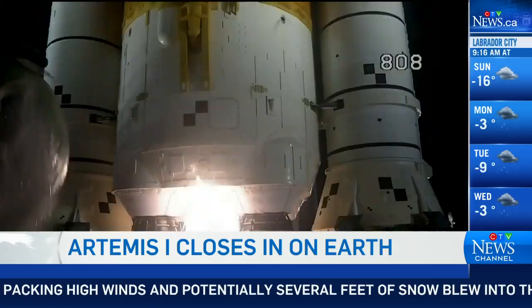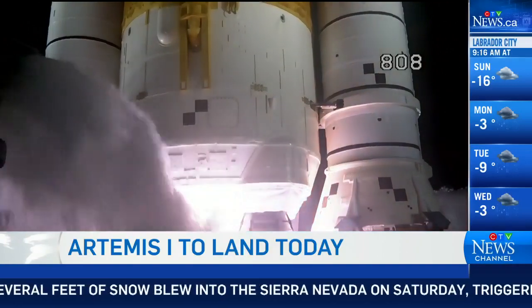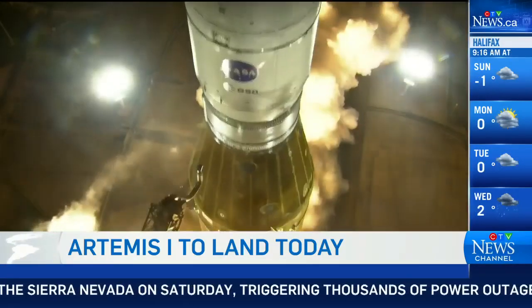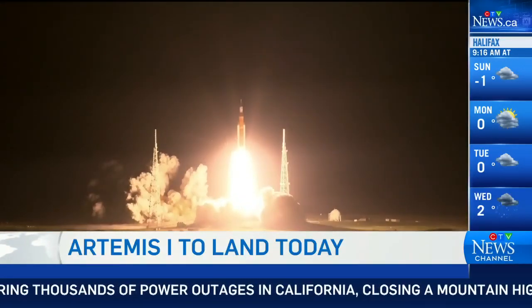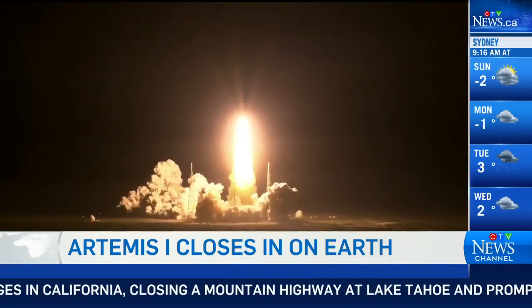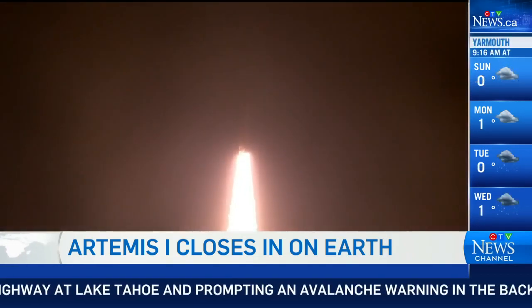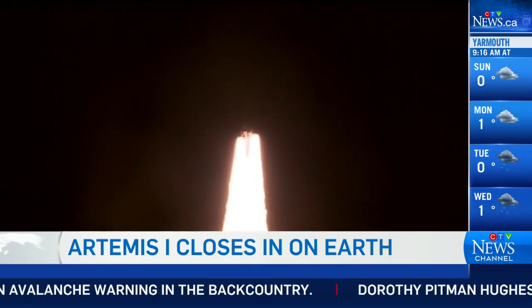In just a few short hours, NASA's Artemis 1 will come back down to Earth. The unmanned spacecraft is closing out its 25-day voyage around the Moon — coincidentally 50 years to the day after the final Apollo Moon landing in 1972. The aim of this mission has been to test navigation, power, and computer systems in a deep space environment. Today's landing will put the spacecraft's heat shield through the paces. If all goes well, a crewed Artemis 2 flight around the Moon could come as early as 2024.